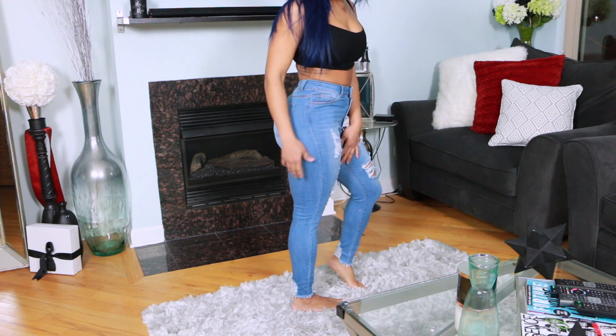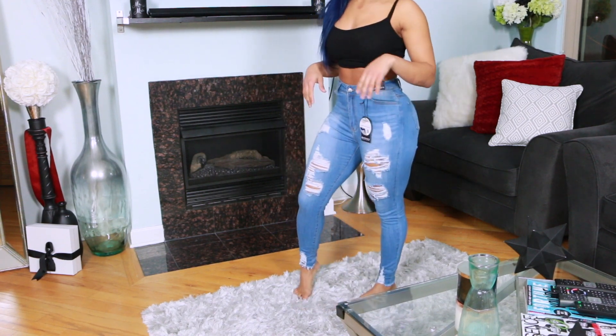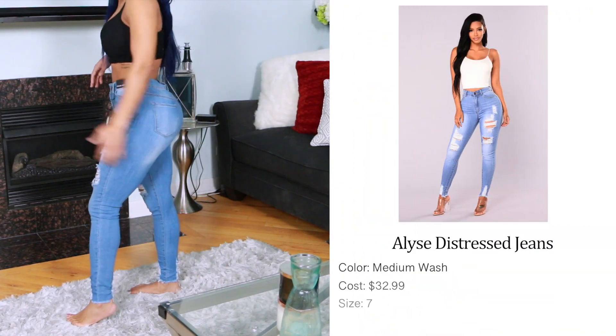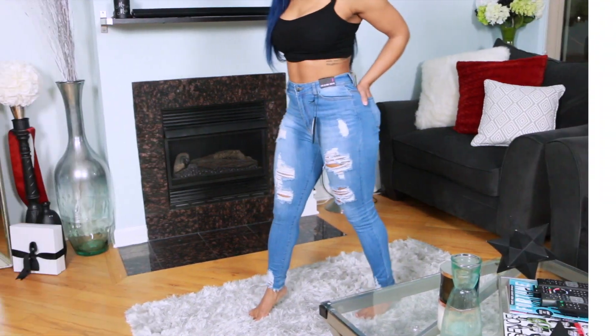I can't wait to wear these out in Chicago. The summers are absolutely treacherous, so I don't know if I'm going to have these on during the summer, but these are definitely springtime, falltime jeans.